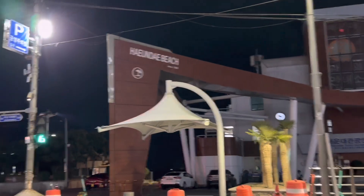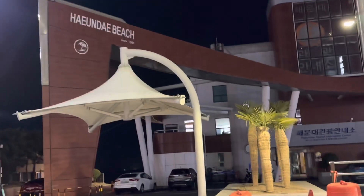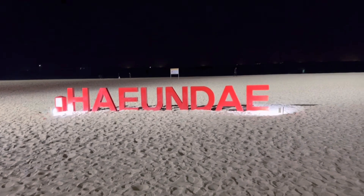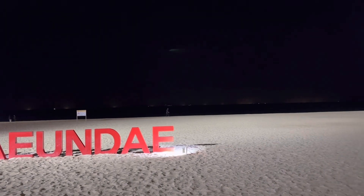We finished with dinner and now we are on our way to see Haeundae beach. Here we are — it says Haeundae beach. It's so breezy and so calming.